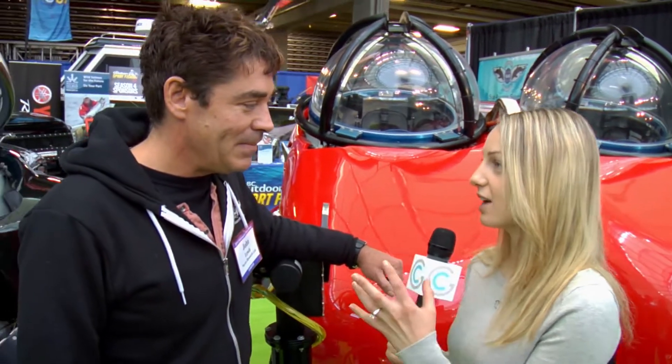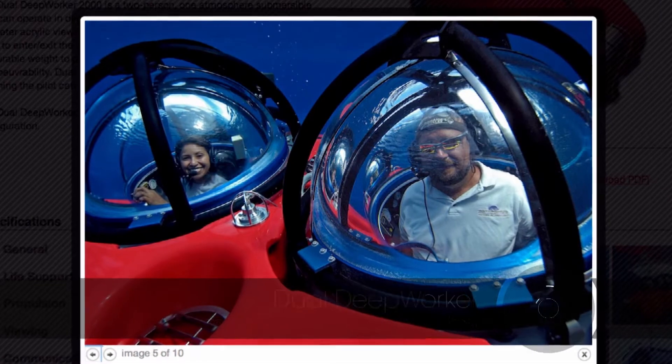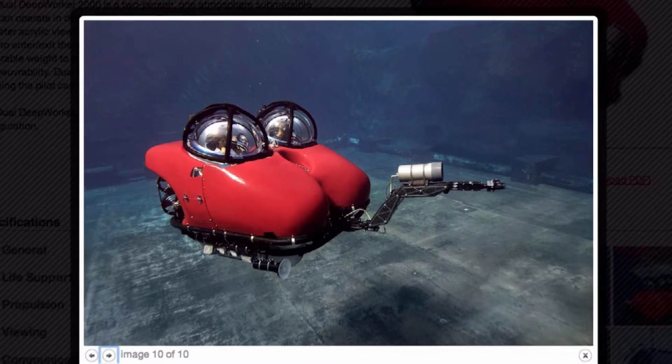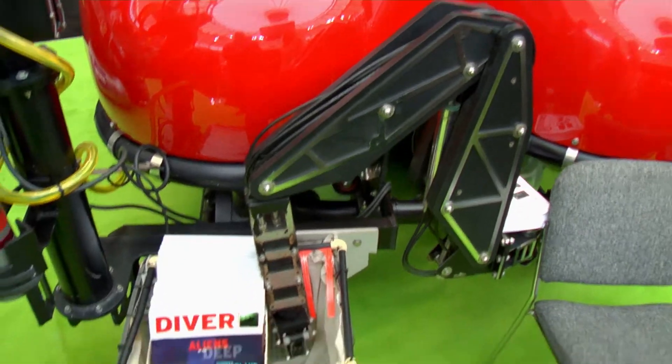I'm with John from NUTCO Research. I just sat in a one-person submarine — can you tell me some features of this two-person sub and how it's different? Obviously it carries two people, which is great for scientific work because you can have a mission specialist in one pod and a dedicated pilot in the other. You steer this sub with your feet, which keeps your hands free to use the arm to pick up things or film things.